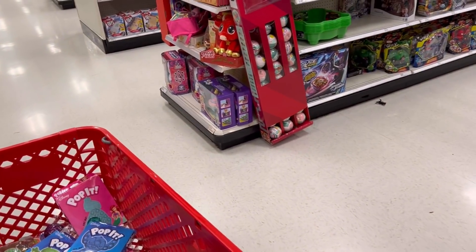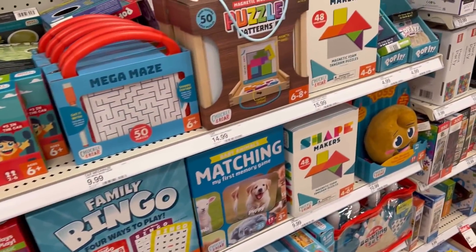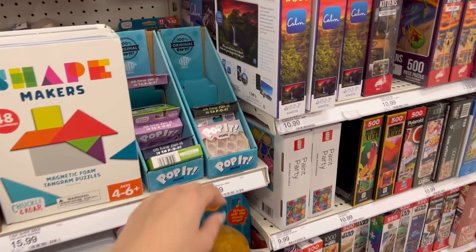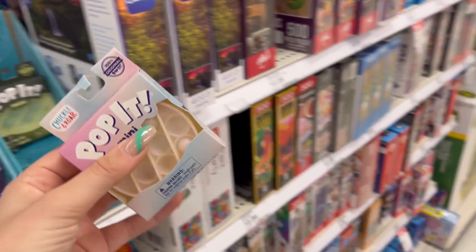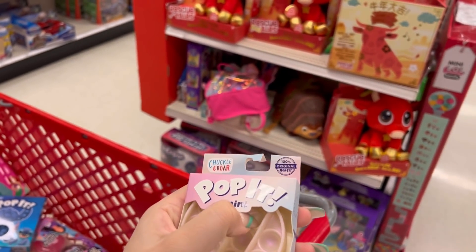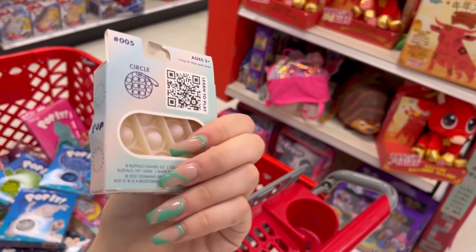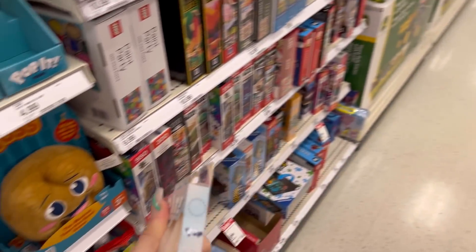They have more of the LOL minis, and they have more poppets over here. Wow. I'm just a little speechless. They have a pearl mini too. What? A pearl mini. Okay, this is officially the best day ever and ever. You guys, I'm so excited. There's so many.